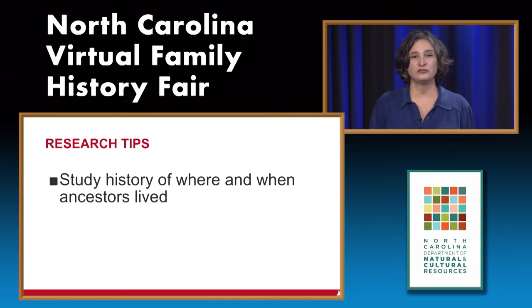One research tip I'd like to offer: be sure to study the history of where and when your ancestor lived. County boundaries, and even county and state boundaries, changed over time. One North Carolina county was even created in the 20th century, so it's very important to understand where your ancestor lived.